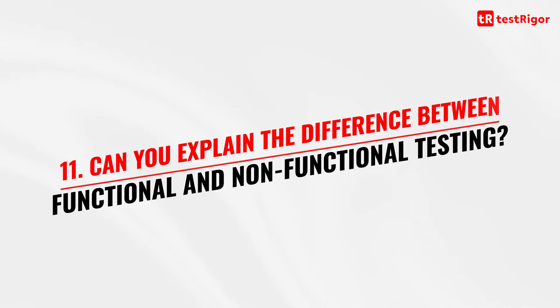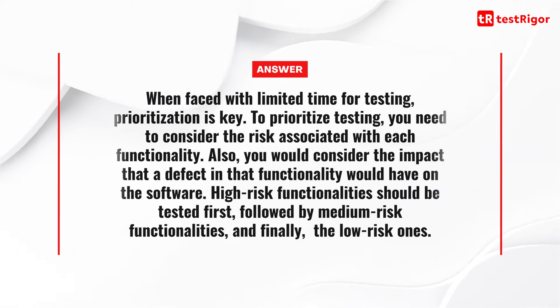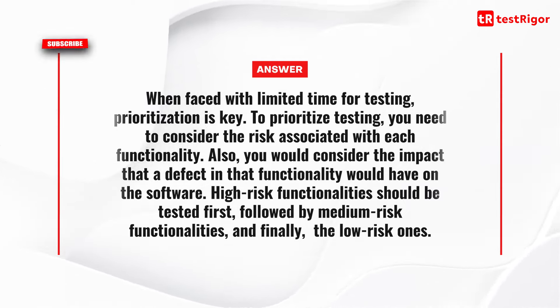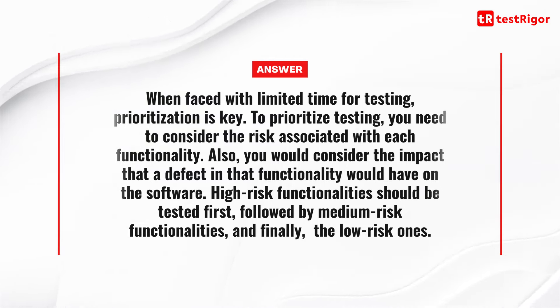The eleventh question is: can you explain the difference between functional and non-functional testing? Functional testing ensures that the software meets the specified requirements, while non-functional testing tests the software for its performance, scalability, security, and other non-functional requirements.